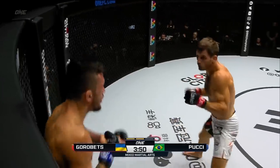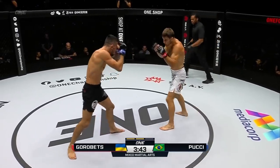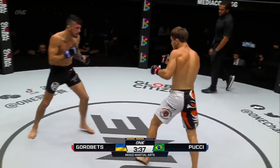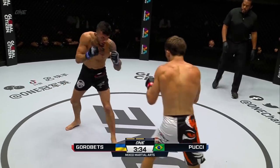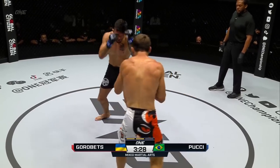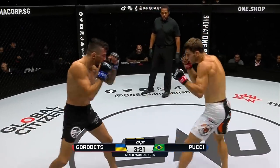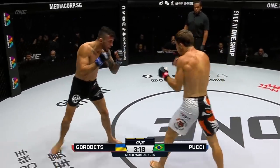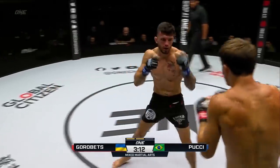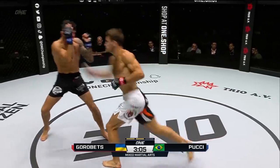Bruno again looking for a takedown, Gorobetz just ragdolls him. Left hook from the Ukrainian then to the abdomen. Good defense by Gorobetz — got the underhook and just whipped him around. Jab from Gorobetz. Striking looking good for the Ukrainian. There's another stiff jab to the beard of Bruno Pucci. Double jab to right hand, nice combination again from Kirill. That left hand — Bruno tried to counter with a hook. He's getting touched with that right hand, that's the second massive right hand that Bruno's been hit with.